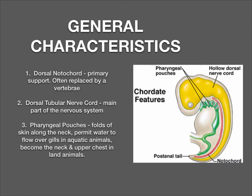This is an introductory lecture for Chapter 17. We'll be going over more detail on the five different classes of animals found in this particular phylum. We're going to start with some general characteristics. All of the organisms in this phylum will have a dorsal notochord — notice here in the picture, it's this red or pink structure. This will eventually be replaced by the vertebrae. It also has a dorsal tubular nerve cord, which will become part of the main nervous system. And then it has some pharyngeal pouches — these are folds of skin along the neck. They permit water to flow over the gills in aquatic animals and become the neck and upper chest in land animals.